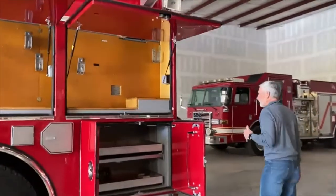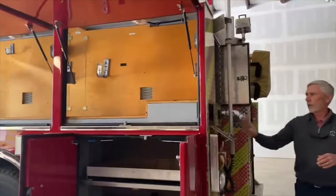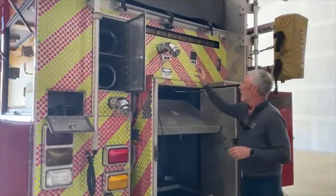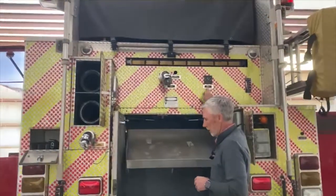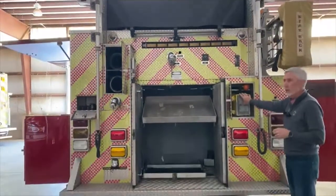Let's move to the back of the truck. At the back, we've got our storage for attic ladder pipe poles and storage for two hard suctions. We have a two and a half inch rear discharge, and we also have a direct tank fill. This direct tank fill can also be controlled by electric gate valve here on the rear. There are additional pull-out trays and a 200-foot cord reel.